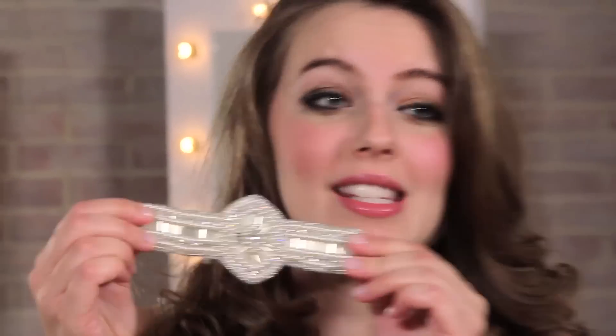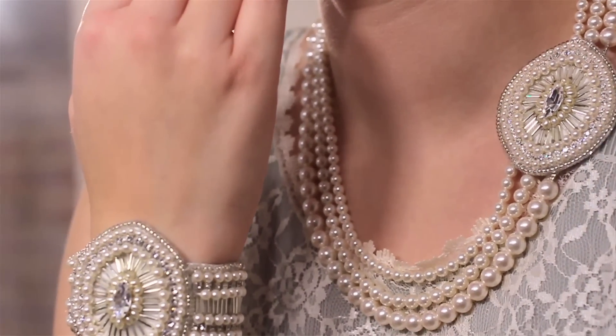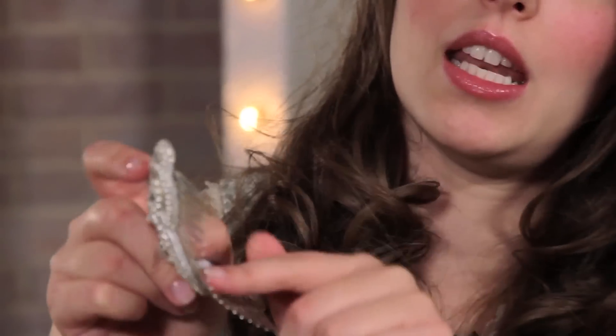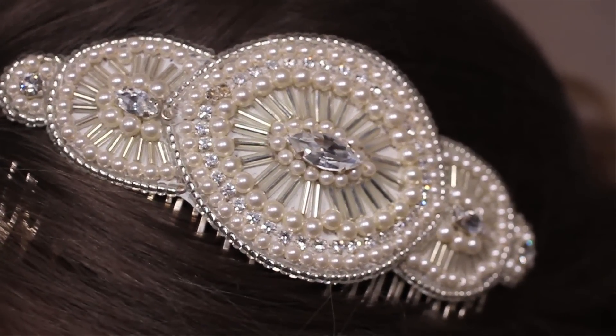And to add to your Great Gatsby look, we've got this gorgeous matching cuff. It's £180 — so unusual and unique with gorgeous detailing: pearls, beads, sequins, and diamantes — it matches the necklace perfectly. And to finish this look off, they also do the matching hair piece, which comes in a comb and has the same detailing as the necklace and the cuff.